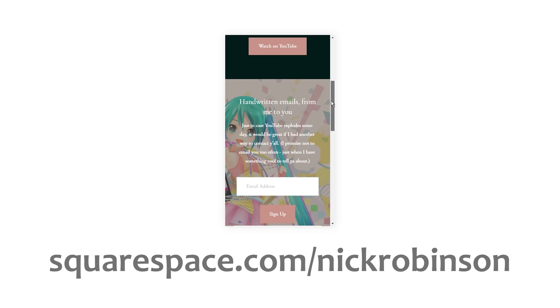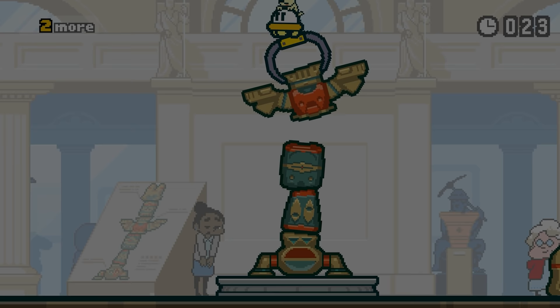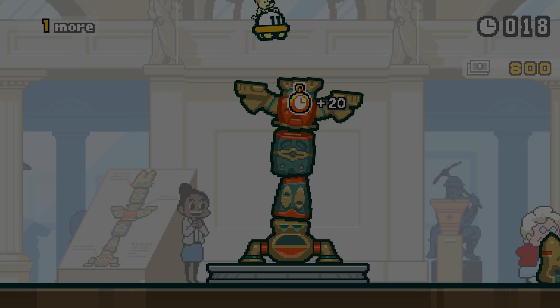If you have other examples of this style of UFO that you've noticed in video games, I would love to see them in the comments below — I read all of them. If you'd like to support the videos on this channel and watch my full conversation with Dr. Bader, you can click the thumbnail or the join button underneath this video. Thanks, and I'll see you next time.